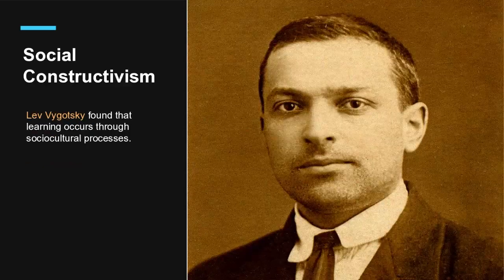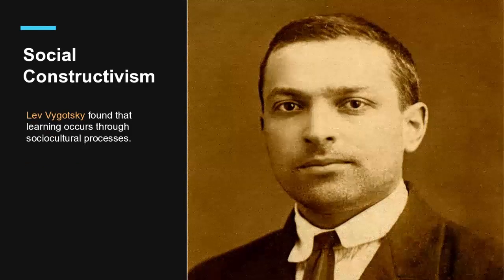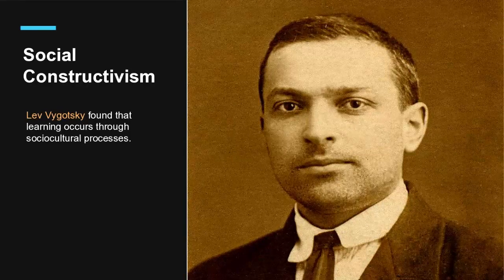Some of you might recognize Lev Vygotsky. He found that learning happens best through social-cultural processes, so students learn more when they have to work through problems in a group rather than just learning through observation. This is called social constructivism, and I've been interested in using his ideas as a framework for educational pedagogy. Everyone presenting here today is going to cover some aspect of social learning theory.